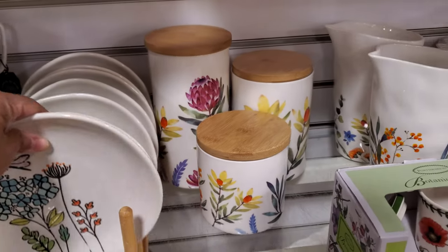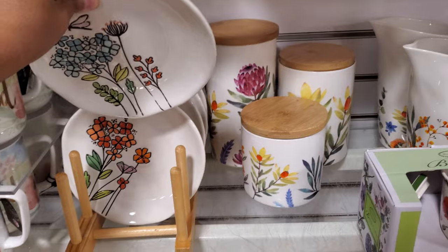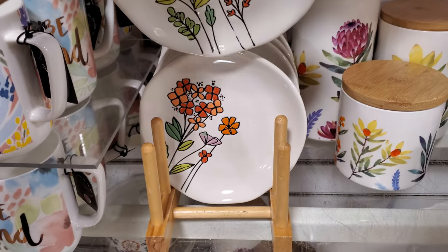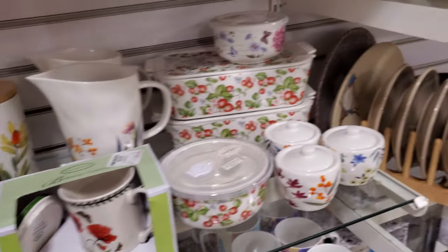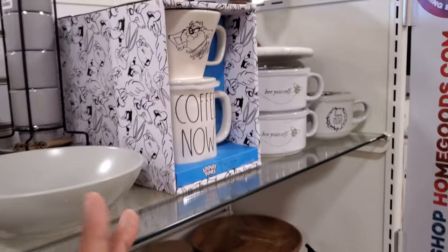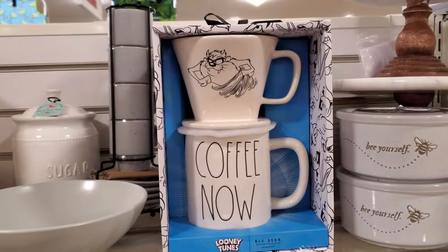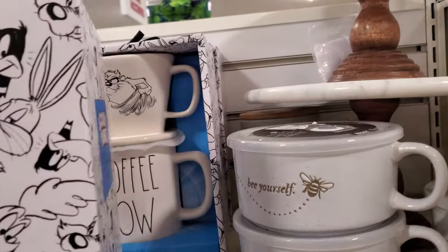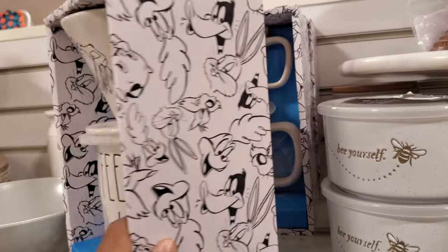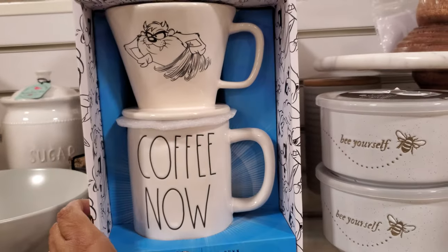I want to say this plate might be a new one for us — they're going to be $5. Looks like there are so many options to choose from. And check this out — more Looney Tunes, like the Rae Dunn style. Look at Taz — it says 'Coffee Now.' That's kind of a cute gift set, right? These are $20.